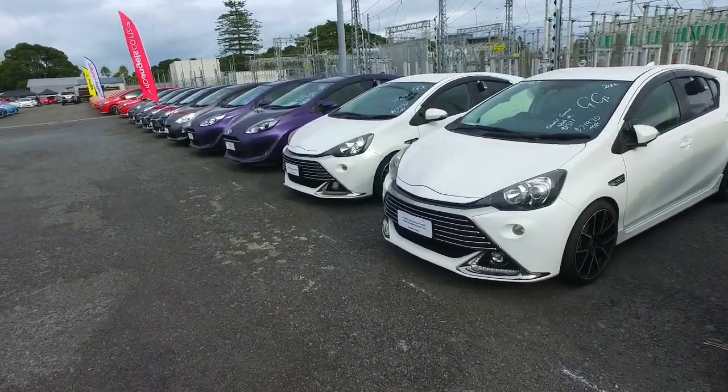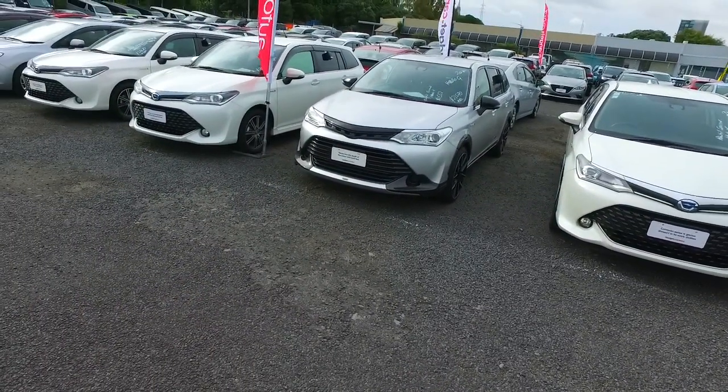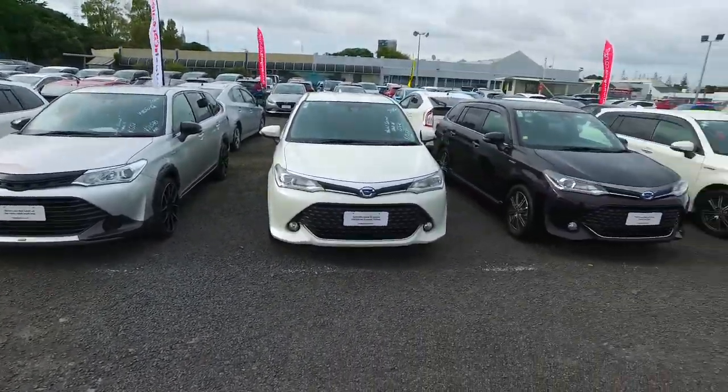They're not just economical on gas — they're very cheap to service and maintain. There are plenty of other options here as well. These Corolla Fielders have the Aqua system and engine, but in a bigger vehicle.